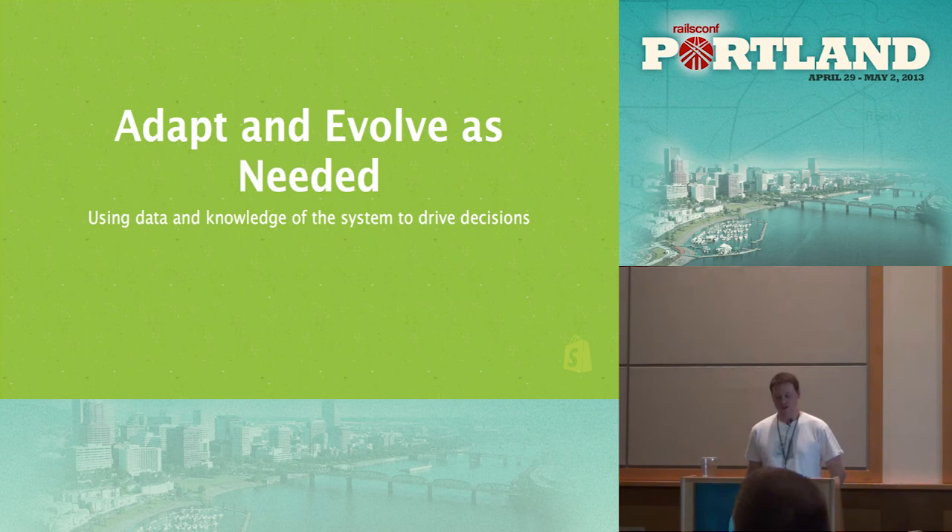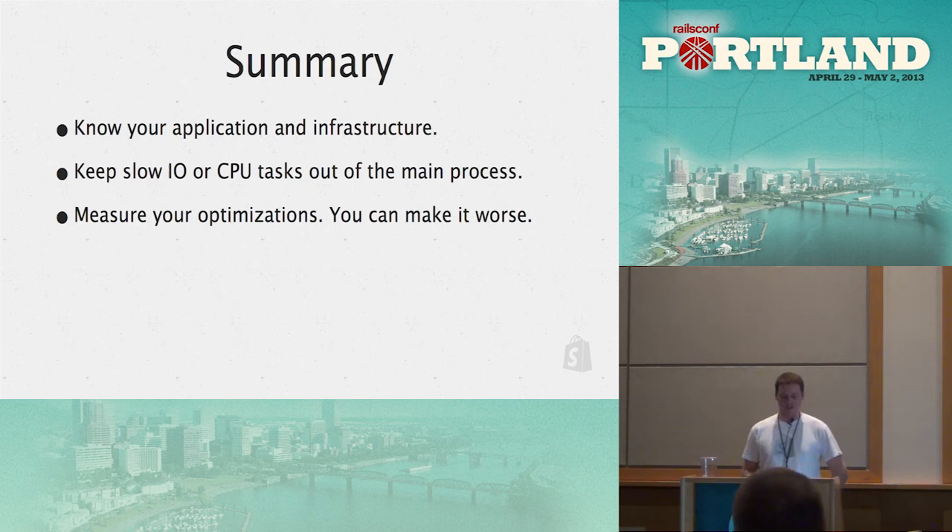What I want to leave you with: you really need to adapt and evolve as needed. You can't predict upfront what you're going to need to scale — you need to use data and knowledge of the system to drive your decisions. Look at what the system is doing and how it's interacting with all the different pieces to figure out what parts need to change. There's no special formula — know the application and infrastructure, keep slow I/O and CPU out of the main process, and measure your optimizations. Measurement is really important because you can and probably will make things worse sometimes, and you need to know when so you can undo it.